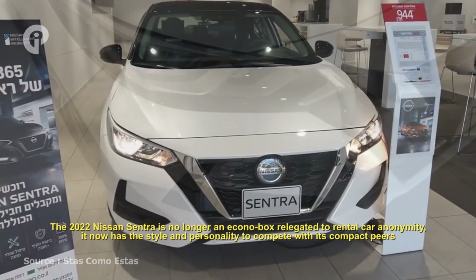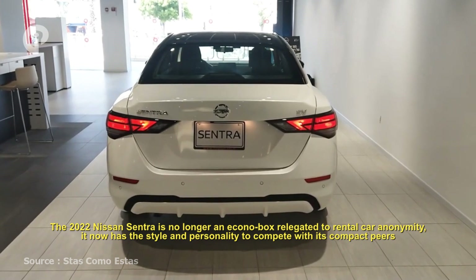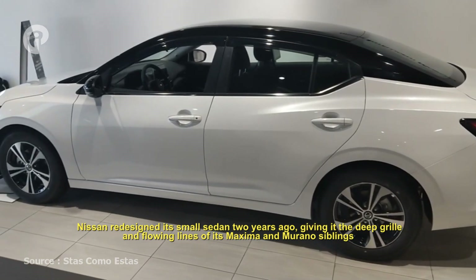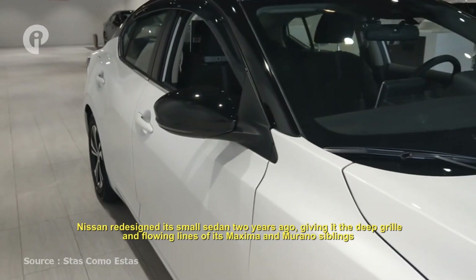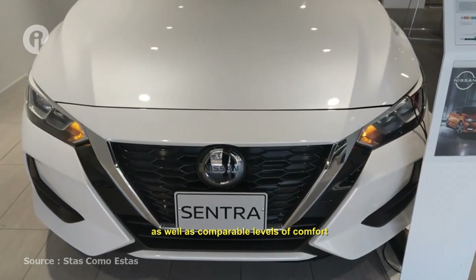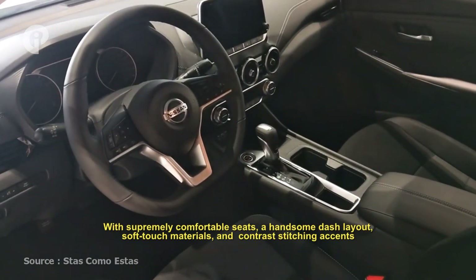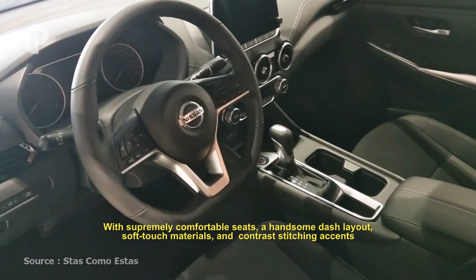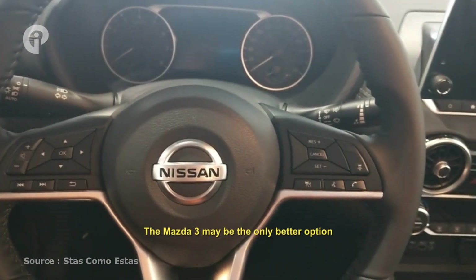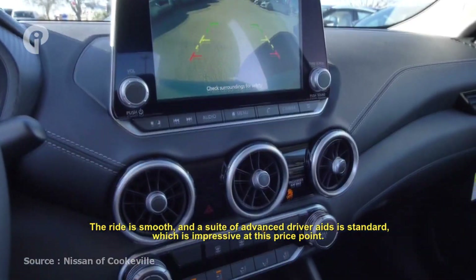The 2022 Nissan Sentra is no longer an econobox relegated to rental car anonymity — it now has the style and personality to compete with its compact peers. Nissan redesigned its small sedan two years ago, giving it the deep grille and flowing lines of its Maxima and Murano siblings, along with a comfortable level of refinement: supremely comfortable seats, a handsome dash, soft-touch materials, and contrast stitching. The Sentra's cabin is among the best in its class. The ride is smooth, and a suite of advanced driver aids is standard, which is impressive at this price point.